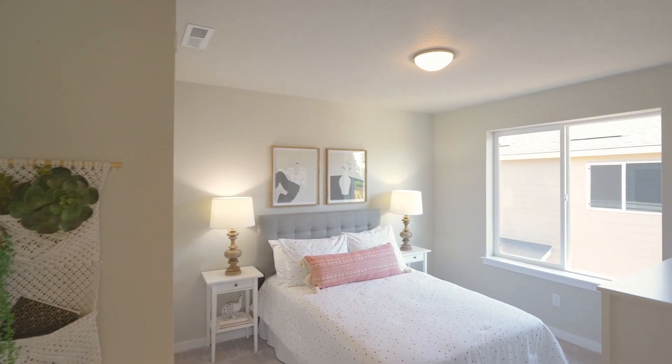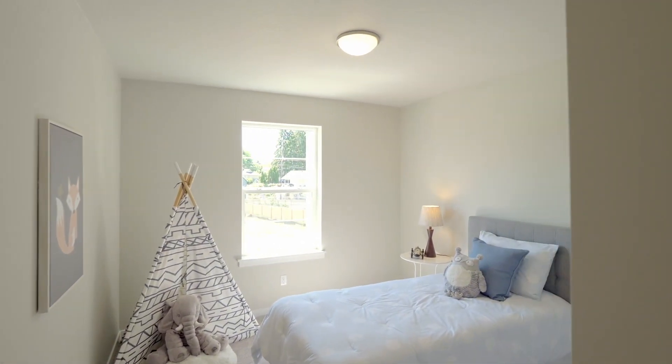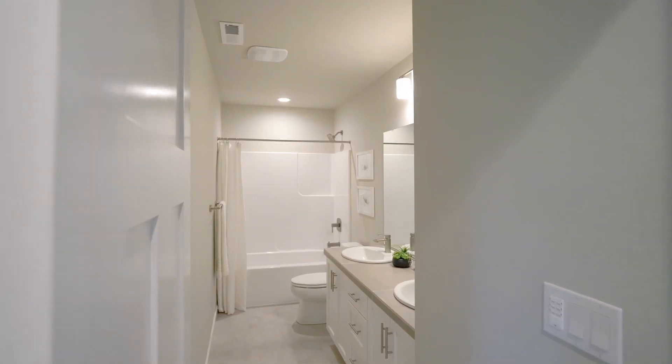You'll find three more large bedrooms on this level, and another full bath.